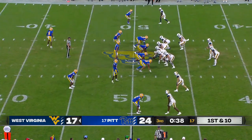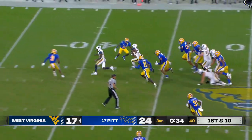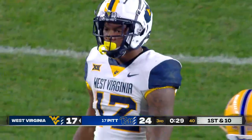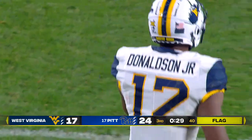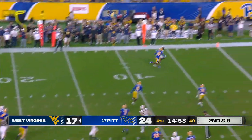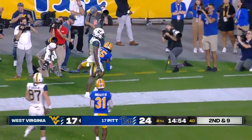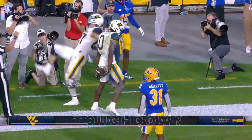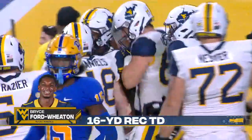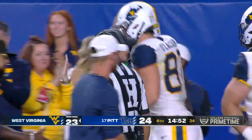They got the big boy back in the game. They found something with the running game, and they found something with CJ Donaldson — this kid is special. Two flags on the play. Here comes JT Daniels — he's going to take a shot at the end zone, and what do you know? Bryce Ford Wheaton puts West Virginia an extra point away from tying up the backyard brawl as we start the fourth quarter.